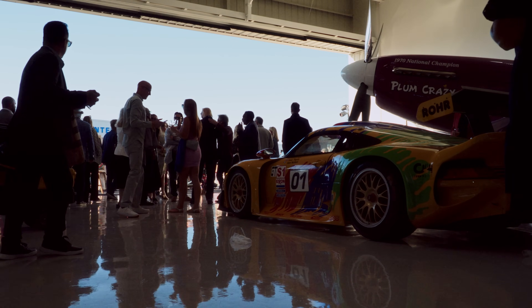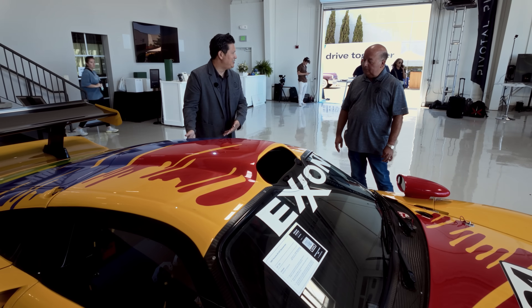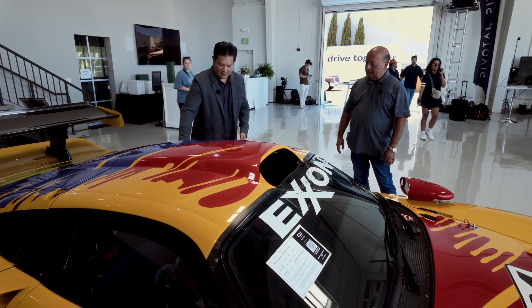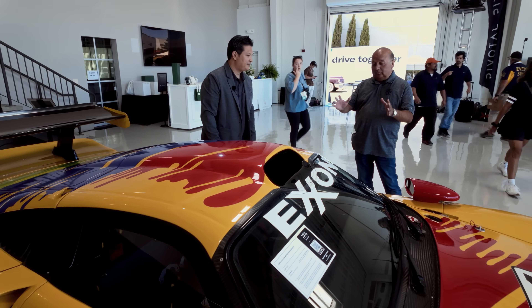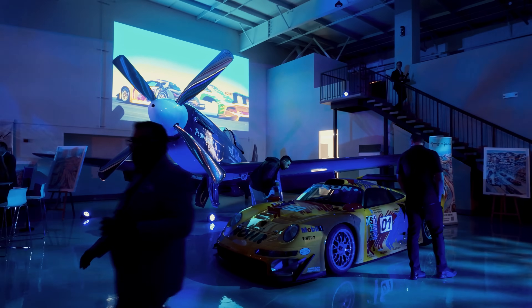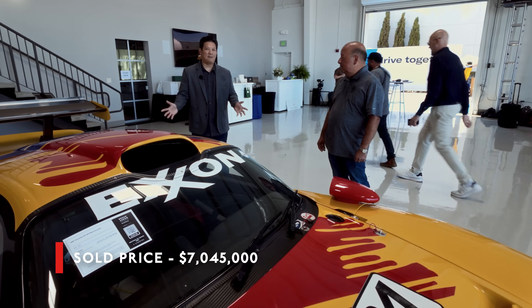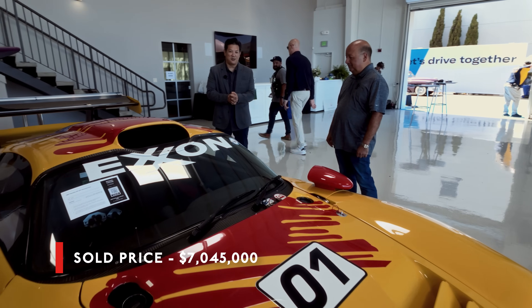Today in supercars you see carbon fiber all the time — it's almost common — but to see it in this vintage, in a race car, to me that's ahead of its time. I think this is one of Tony Hatter's greatest designs, the GT1. It's not only functional but it's absolutely beautiful. Now I don't know how we're going to top this one, but we've got a lot more cars to show you.